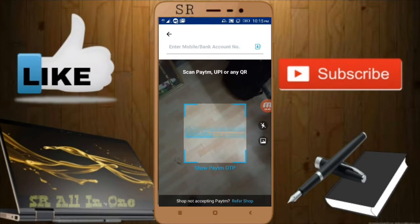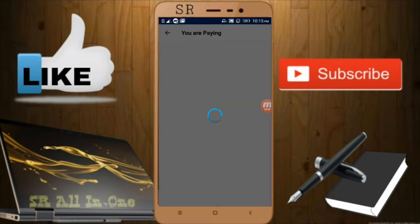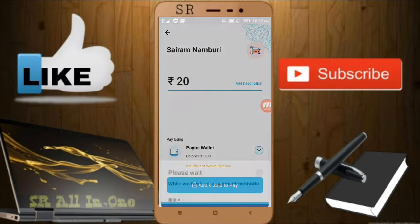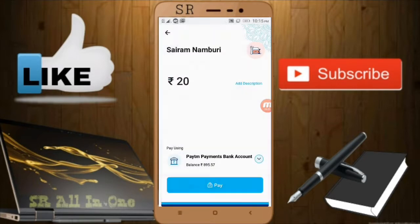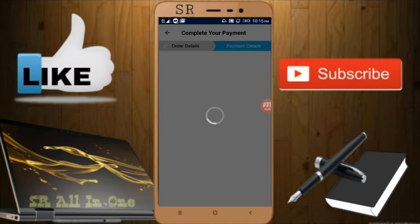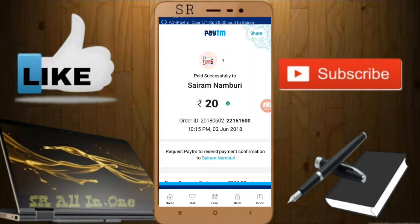I'll show you with proof. I'll go to the pay option and scan my QR code — you can see 'Saram Namburi.' I'll pay 20 rupees, select Paytm Payment Bank, and enter my passcode. Wait for a moment — it says 'Paid successfully to Saram Namburi' for 20 rupees.